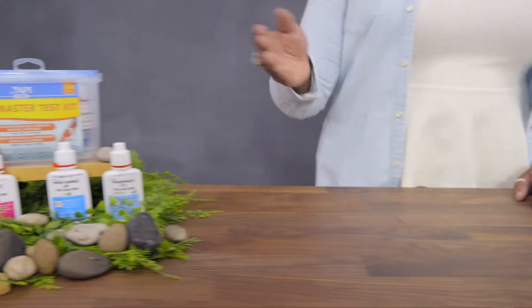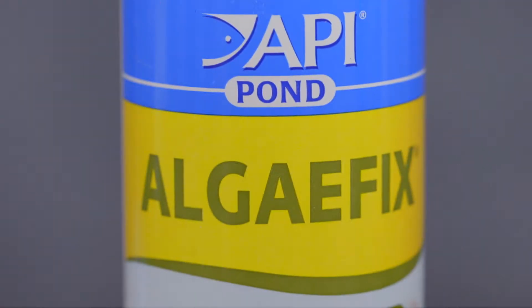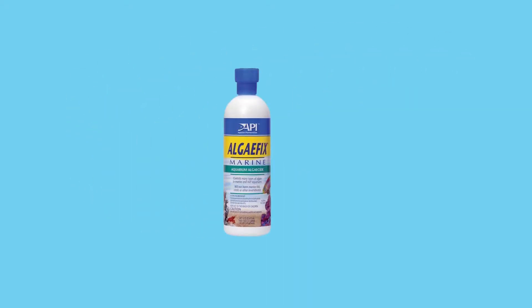With API Pond Products, it's easy to keep a beautiful pond so you can spend more time admiring your fish and less time scrubbing away pond scum. API Pond Algae Fix helps control algae so your pond stays clean and beautiful. It works fast on various types of algae, including green or green water algae, string or hair algae, and blanket weed. It's tough on algae, but gentle on your fish and aquatic plants. Plus, it gives you the results you want in just a few days.